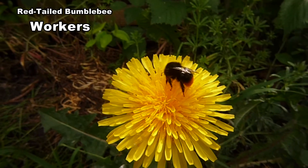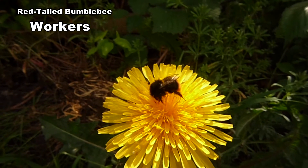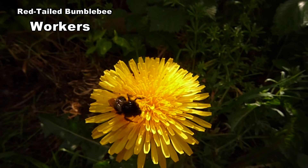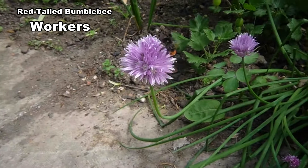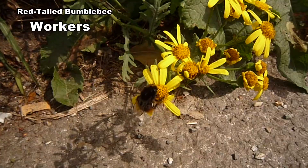Workers vary between 11 and 16mm. Some early workers are no bigger than houseflies. They have comparatively short tongues and prefer flowers that form distinct landing platforms, such as daisies, dandelions and thistles. They also like chives, ragwort and lavender.